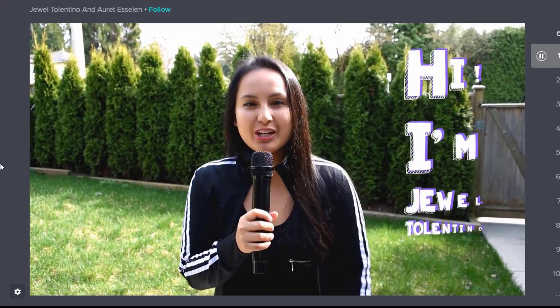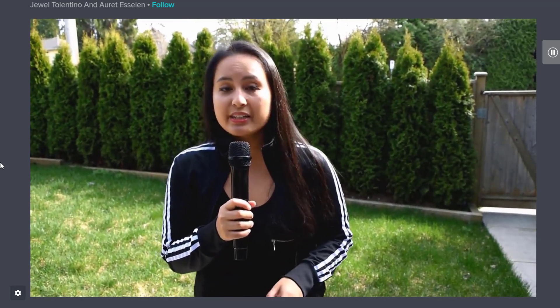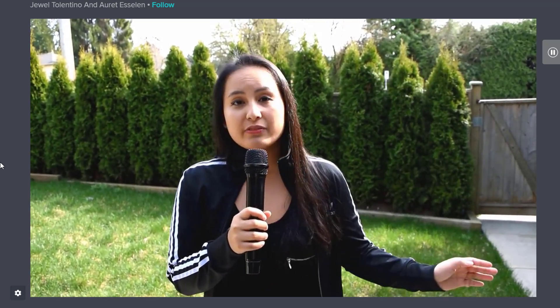Hey guys, how's it going? It's Jewel Tolentino here. So this is the Ultimate Camtasia course. I've personally been editing with the Camtasia editing software since 2011, and I've edited over a thousand videos.